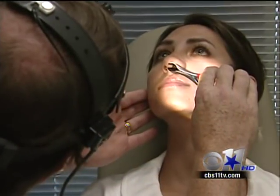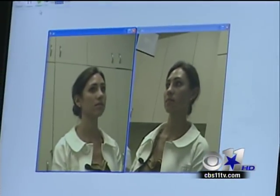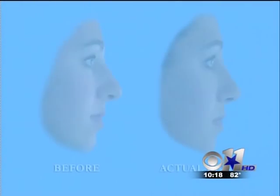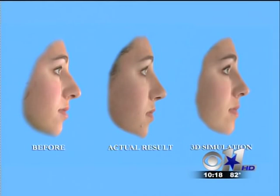Two weeks after the procedure, everything looks great. Dr. Cochran takes follow-up pictures with the same camera. And although Jennifer is still a little swollen, she is amazed at how her outcome matches the 3D images she saw before surgery.